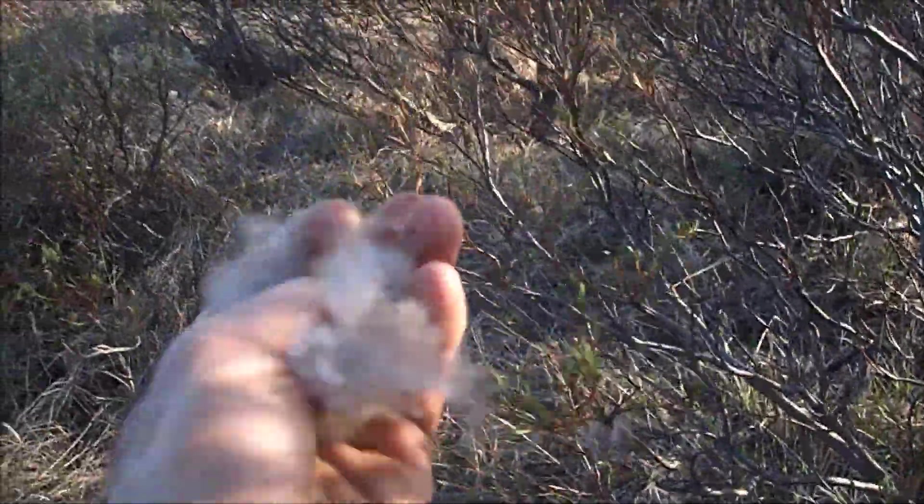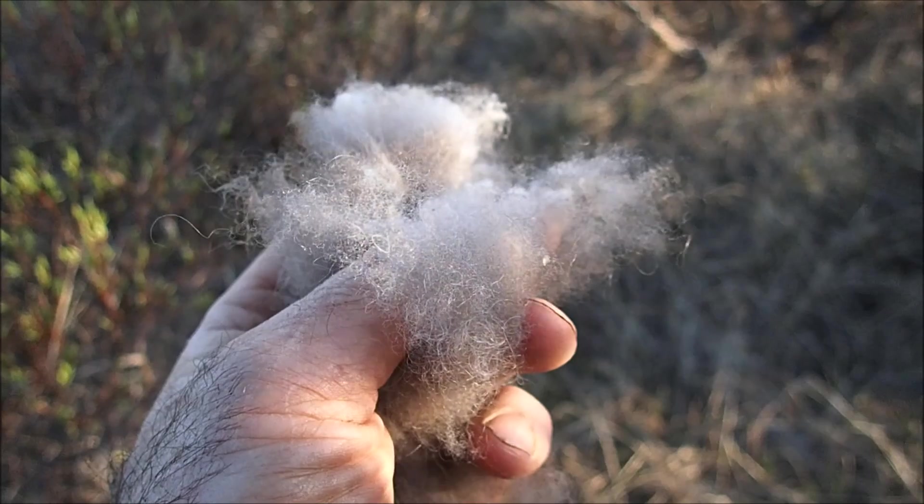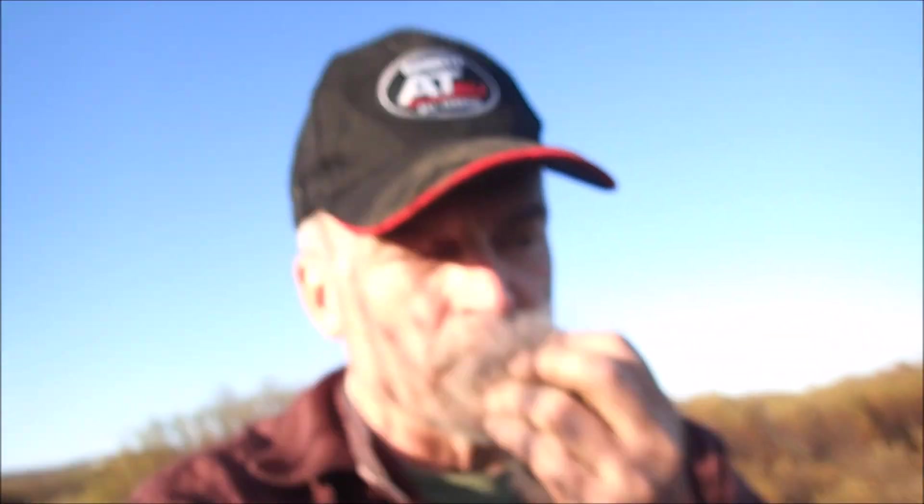Steve was telling me that people actually collect this and they wash it a bunch of times. Supposedly it stinks, but I'll tell you right now — hold on. Nope, doesn't smell bad at all.